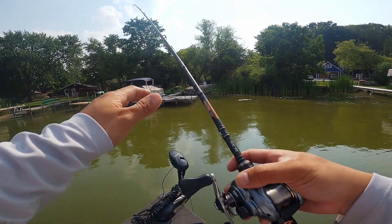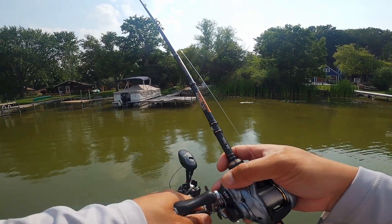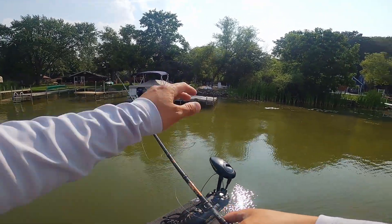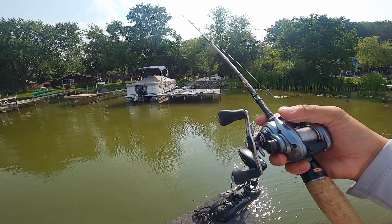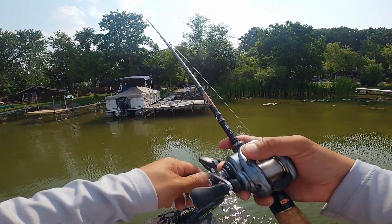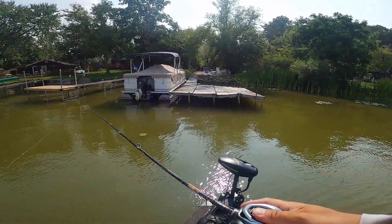You don't want to rush anything because these fish are going to be hiding in the mats, the covers, for any kind of cooling. This is like their AC — they're going to be hiding in these shaded areas. So it's important to have a skipping setup. Work these docks. If you don't have a jig, throw a Senko — a Senko will work just fine.